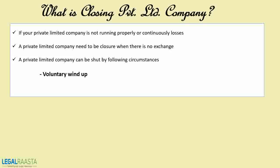A private limited company can generally be shut under the following circumstances. First, voluntary wind up — this is started by the executives themselves under certain conditions, similar to the reasons told above. There are different reasons where it appears that proceeding with the organization is not suitable.